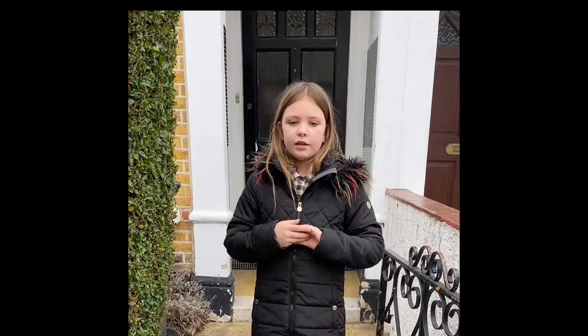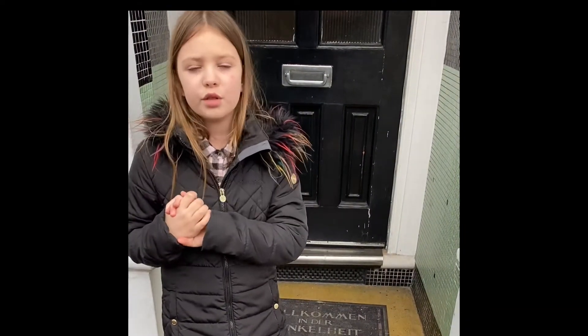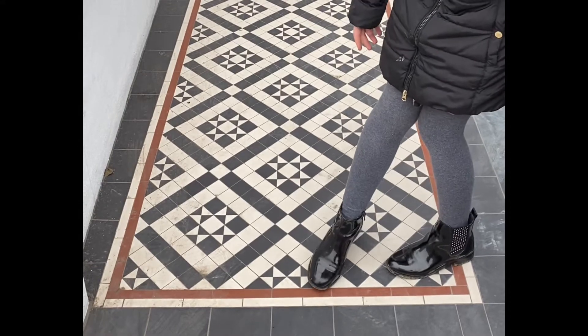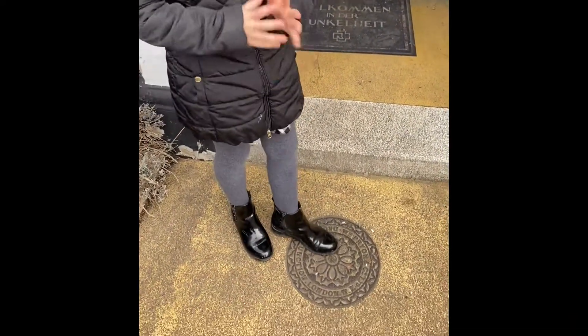The next thing about Victorians is the entranceways. Normally they would have tiles, and those would normally be multicoloured or black and white. Our entranceway still has a coal hole, which we'll talk about in a moment. This is an example from our neighbours who've restored their Victorian tiles — as you can see there's loads of black and white but also an orangey red.